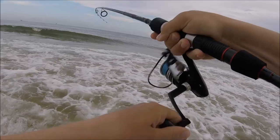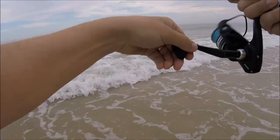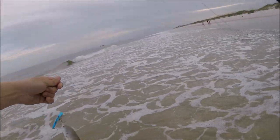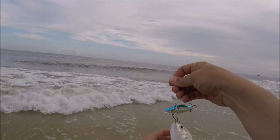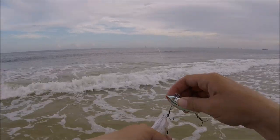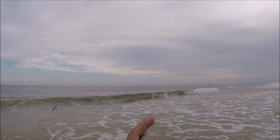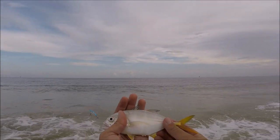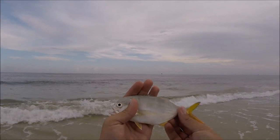All right, got something — he's not real big but he hit the rattle trap. It's like a little jack crevalle. Check him out, these things get huge, they get gigantic, but he is tiny — probably the smallest one I have ever seen. All right, see you buddy.